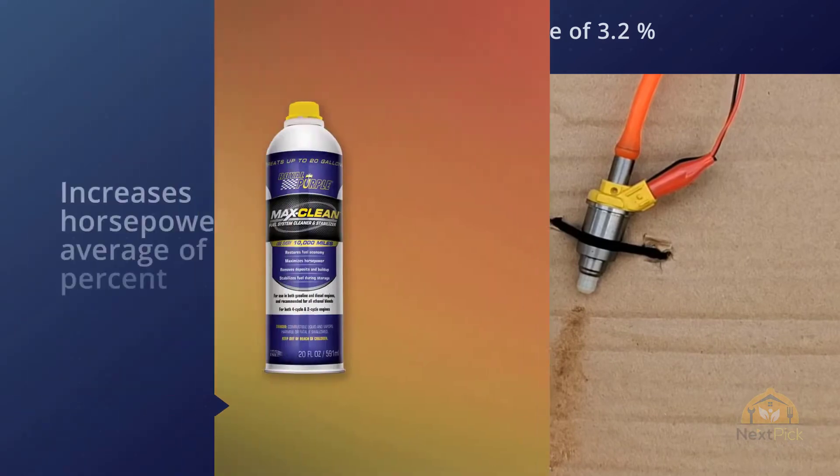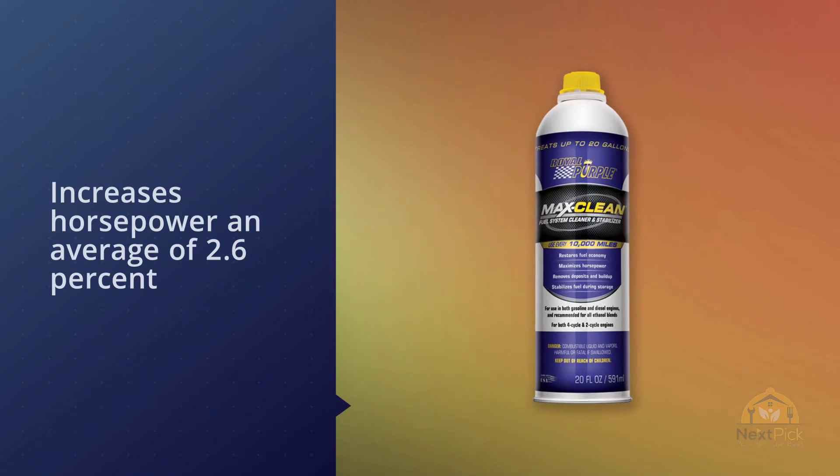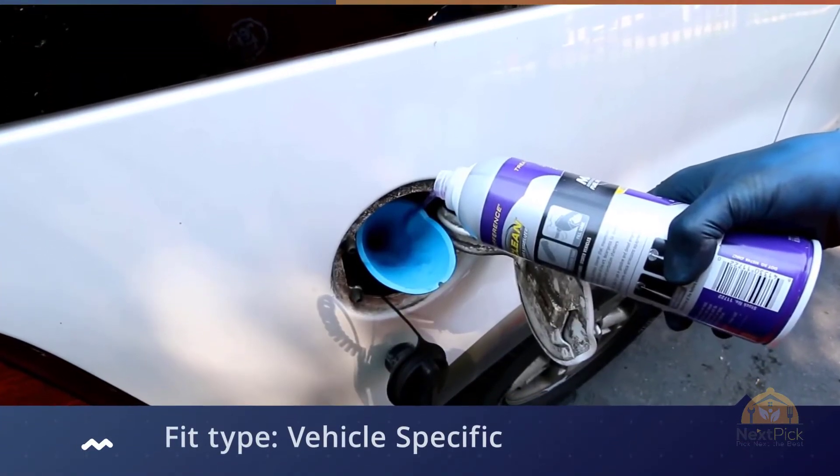The product is said to increase power output and reduce harmful emissions by up to 18%. It can be used in all sorts of vehicles including cars, trucks, ATVs, motorcycles, and off-road bikes.